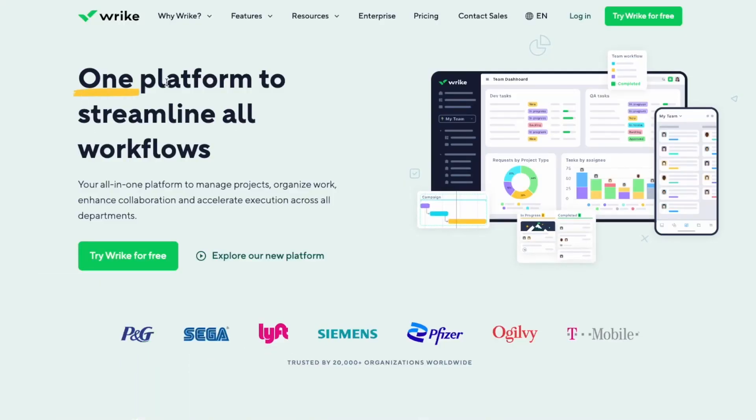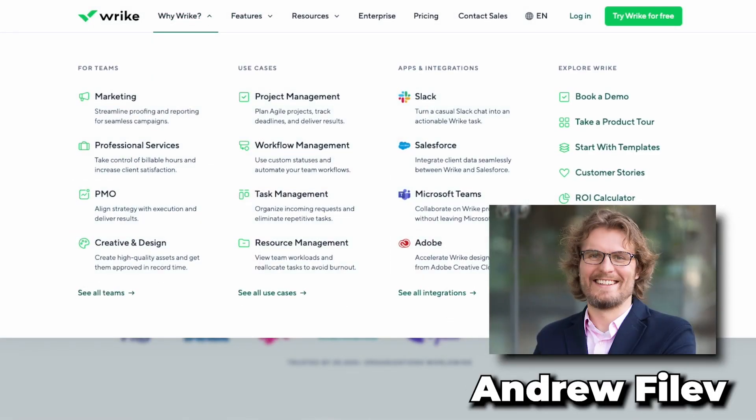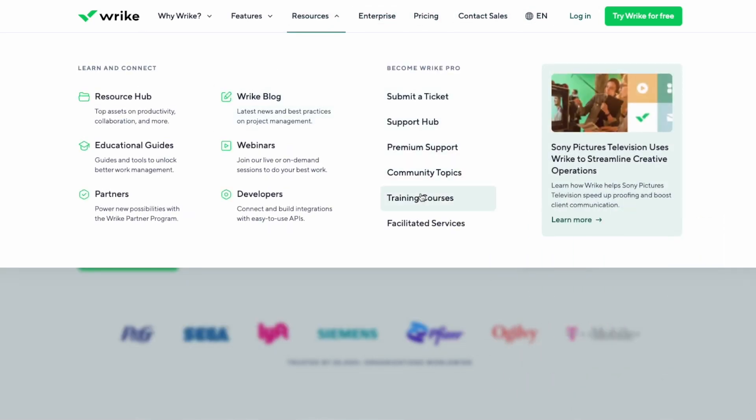Number two, Wrike. Wrike is a cloud-based project management software that has become popular among businesses of all sizes. The software was founded in 2006 by Andrew Filev, a software developer who needed more support with the project management tools available at the time. Filev wanted to create a tool allowing teams to collaborate seamlessly and improve their productivity. Over the years, Wrike has undergone significant growth and expansion, and it is now used by thousands of businesses worldwide.